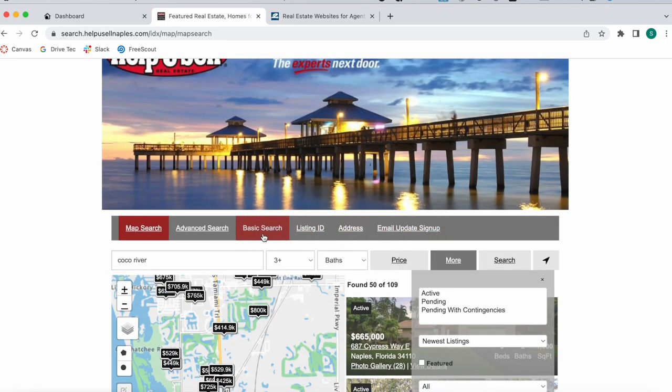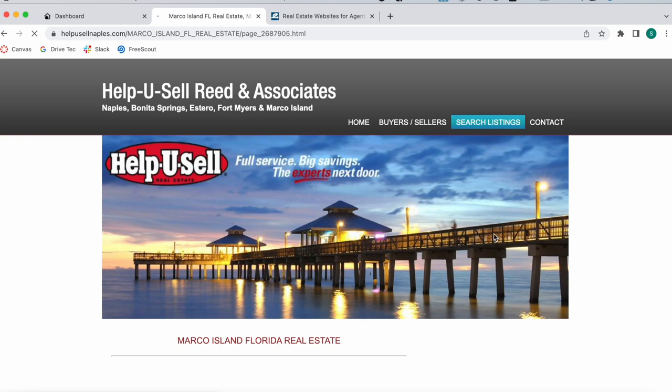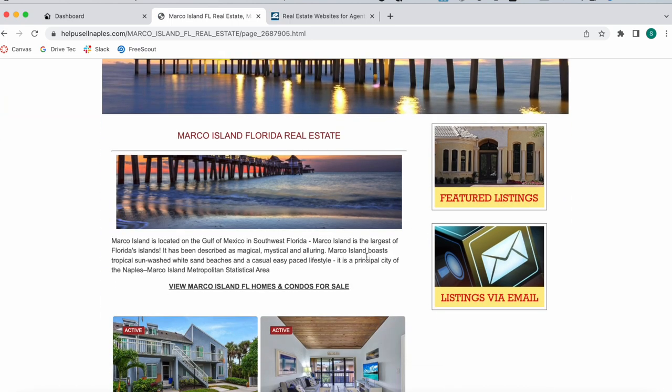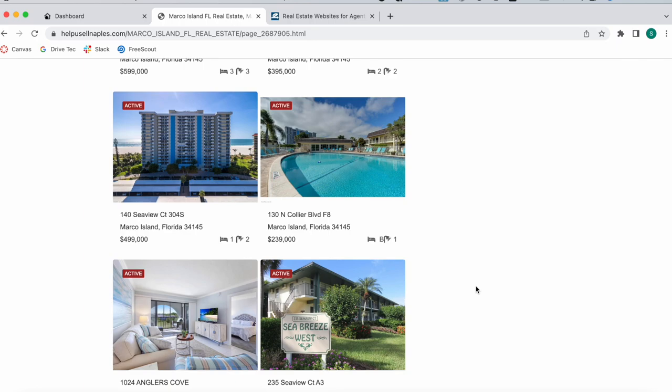You also have search options including basic search, listing ID, and address. Another thing that Help You Sell Naples did is create different pages for different areas. For example, they have a page for Marco Island, Florida, where they provide an explanation of what Marco Island is.